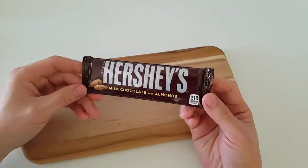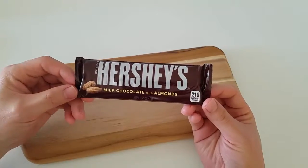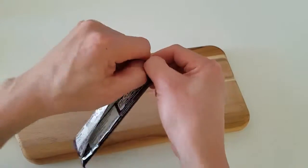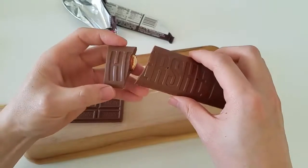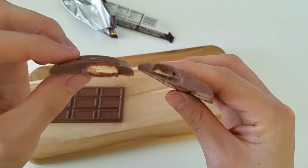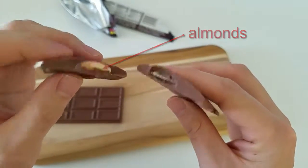This one is from the same company. It's also Hershey's Milk Chocolate, but as you can see, it has almonds. So let's take a look at what this looks like. As you can see, the shape is different. This is what it looks like on the inside — they're actually not crushed pieces of almonds; they're pretty much whole pieces of almonds.